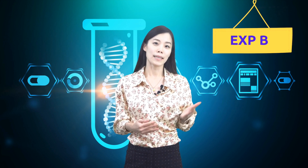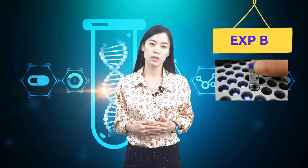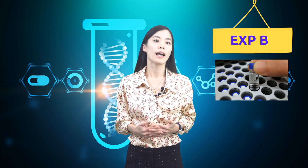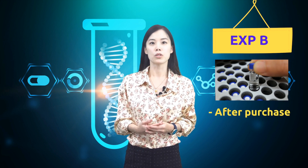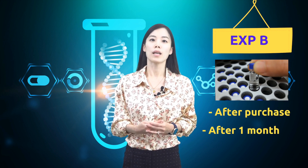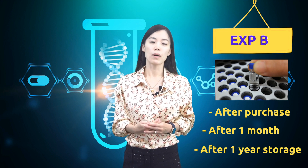Experiment B was designed to test the stability of NMN in water solution. The same sample vial in water solution was tested at three different storage periods: first, freshly prepared NMN water solution; second, after one month storage at room temperature; and third, after 12 months storage.